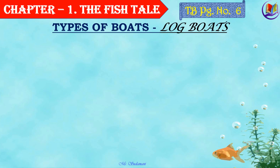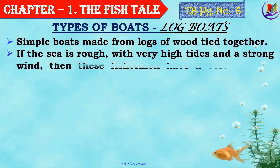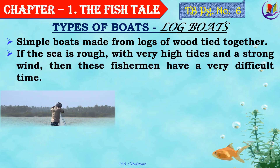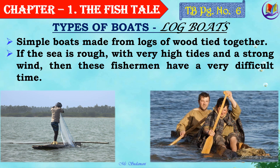The first one is the log boat — simple boats made from logs of wood tied together. If the sea is rough with very high tides and strong wind is blowing, then these fishermen have a very difficult time. The water would enter the log boats and maybe they would sink or drown. So, it's quite dangerous.